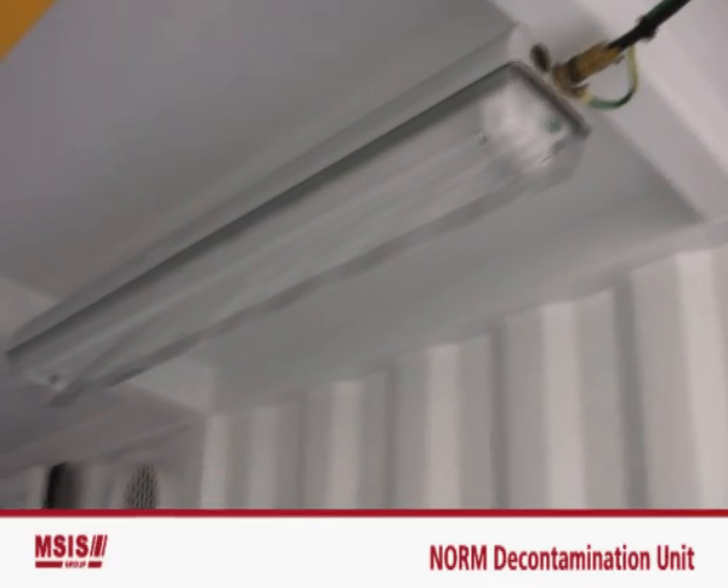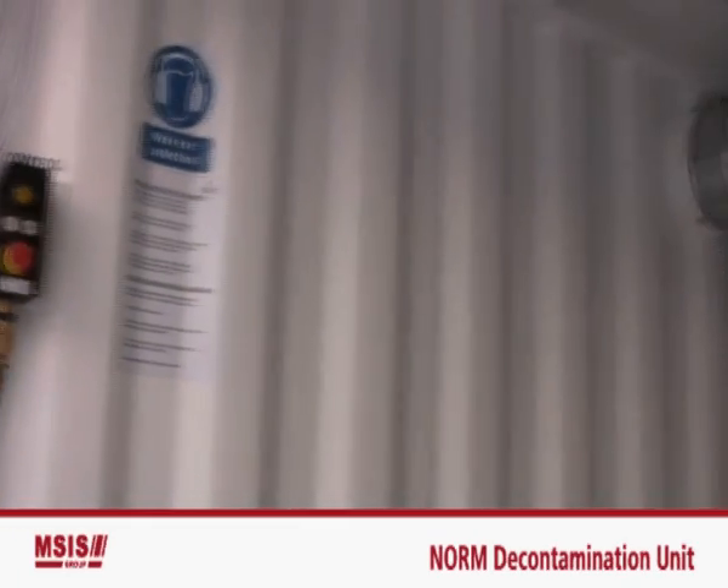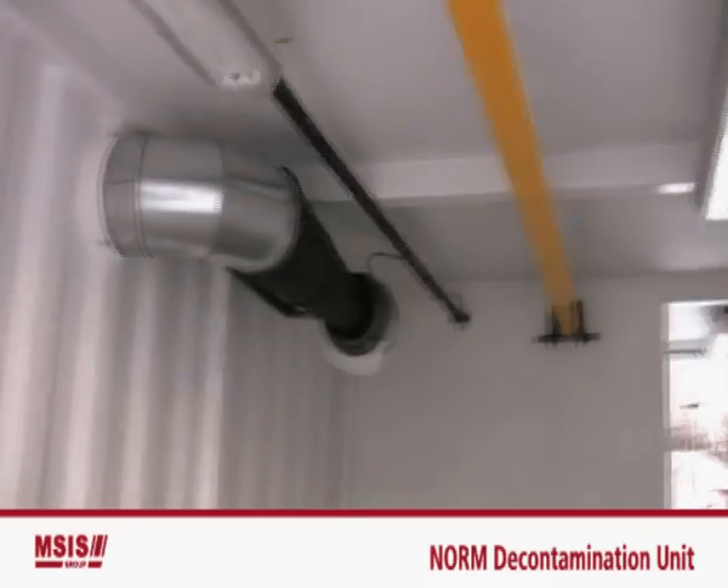The main chamber has been designed to allow our staff to manage the entire decontamination operation from within. Once the doors are shut and secured, all can be achieved from inside.